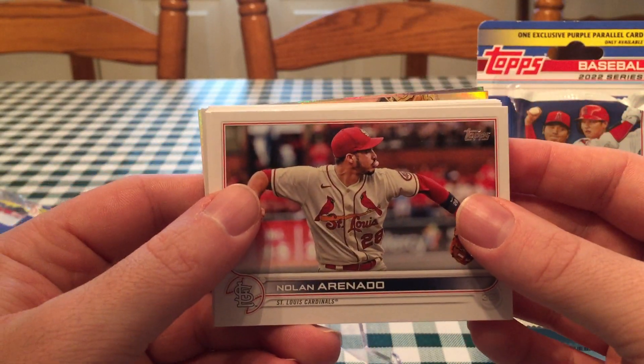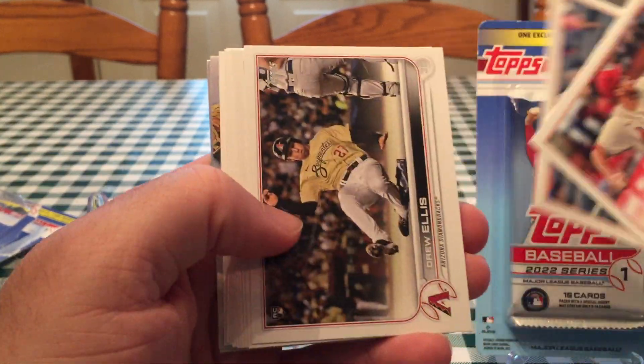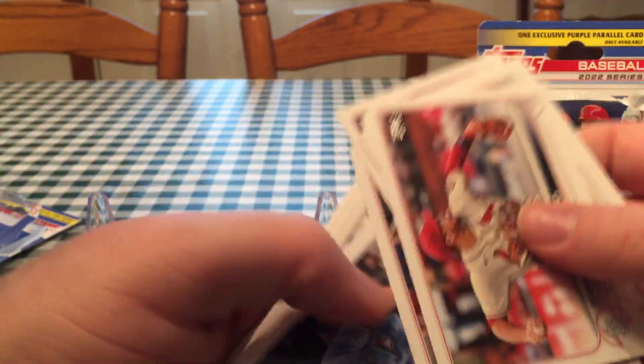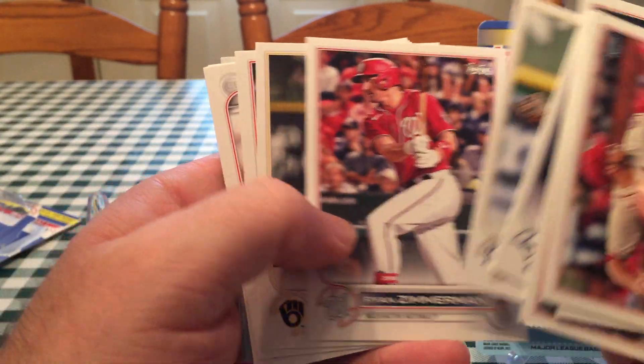Something we haven't gotten is one of those Home Field Advantage cards in any Series 1. I think we've both only opened retail, and the Home Field Advantage cards are kind of a rare insert. Have you seen those, Bob? I have not. They don't have any Cubs one.